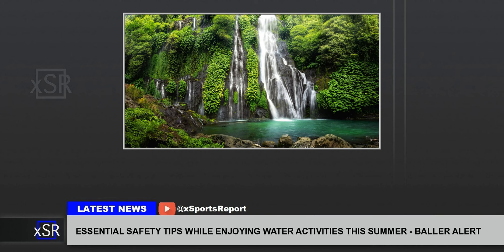By keeping these tips in mind, you can confidently enjoy the fun of summer water activities. Remember, the best way to ensure an enjoyable and safe time by the water is through preparation and caution. Equip yourself with the right knowledge, stay alert, and always prioritize safety. Following these tips will help you make the most of your summer adventures, creating memories without compromising safety.